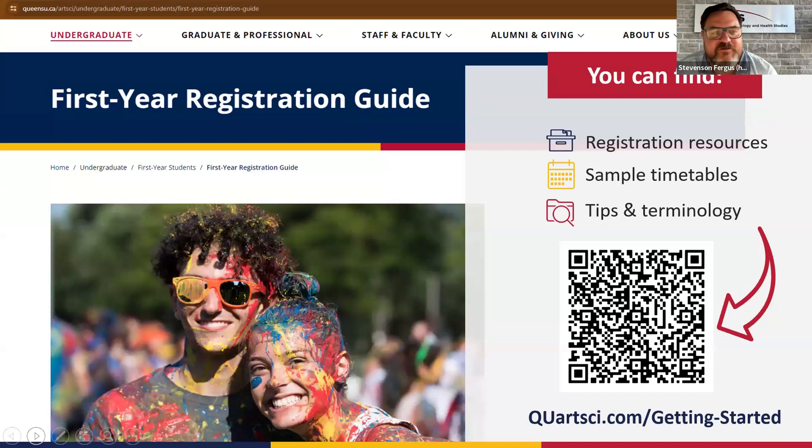The point of this webinar today is to go through registration — a big, complicated process that you'll go through several times while you're at Queen's. We try to make it understandable, but it can be quite a bureaucratic and complicated topic. The Faculty of Arts and Science has a first year registration guide — you can use the QR code or go to quartsci.com/getting-started. It includes a lot of the information that you'll need.